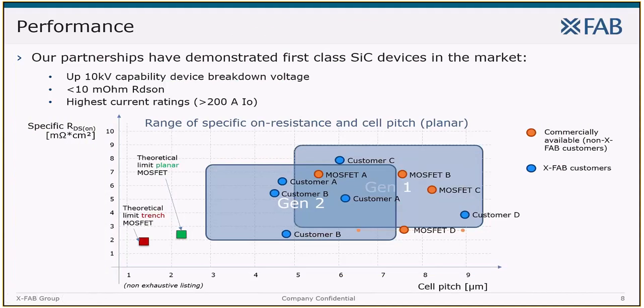Together with our customers and partners, XFab has demonstrated first-class silicon carbide devices up to 10kV breakdown voltage, very low RDS-ON figures, and the highest current ratings in the industry. Our toolset, processing capabilities and design rules allow in the first generation to create, for example, MOSFETs with a cell pitch range from 5 to about 9 micrometer and specific RDS-ON down to 3 milliohm times square centimeter. The next generation will push down toward the theoretical limit, allowing cell pitches down to 3 micrometer or specific RDS-ON down to 2 milliohm. If you compare to datasheet information from available SiC MOSFETs or values from reverse engineering, our customers are manufacturing very competitive devices already today in planar device architecture.